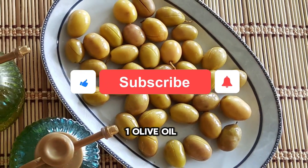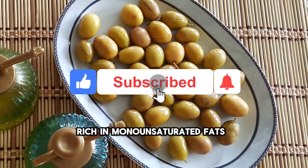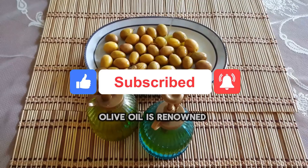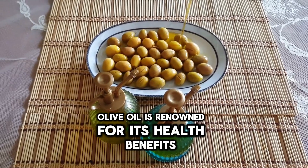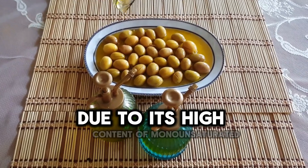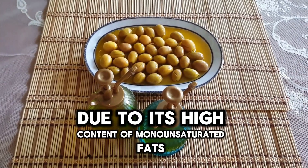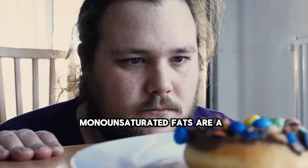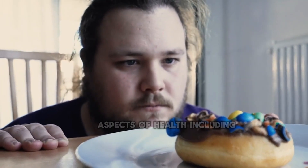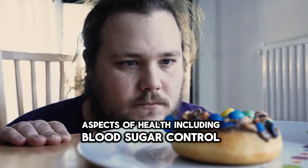1. Olive Oil. Rich in monounsaturated fats, which can help improve insulin sensitivity. Olive oil is renowned for its health benefits, particularly its impact on insulin sensitivity due to its high content of monounsaturated fats. Monounsaturated fats are a type of healthy dietary fat known to have positive effects on various aspects of health, including blood sugar control.